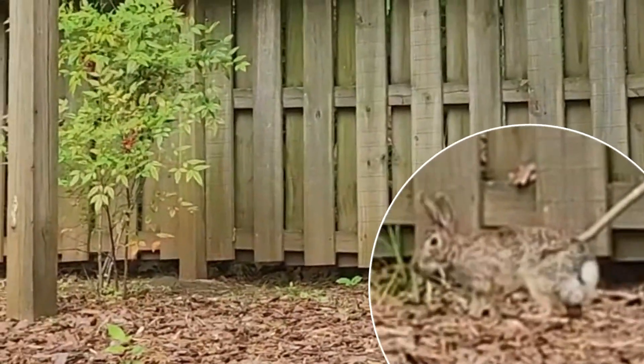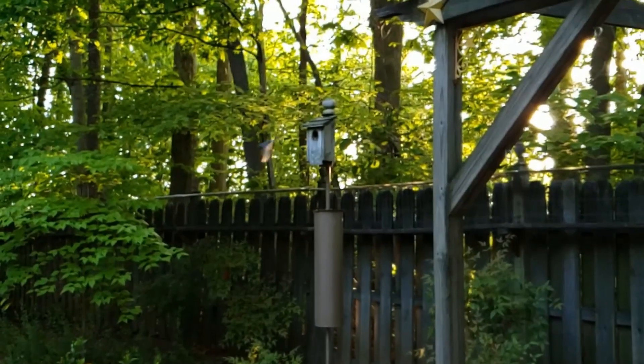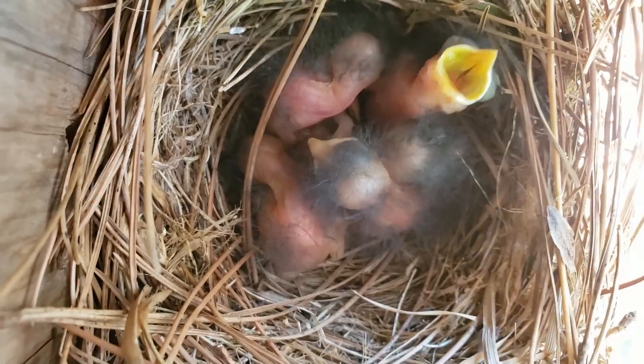I think Peter Rabbit was excited about the new arrivals too. And then they hatched — don't they look like strange little tadpoles?